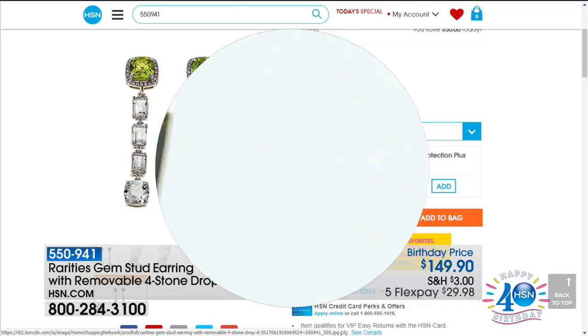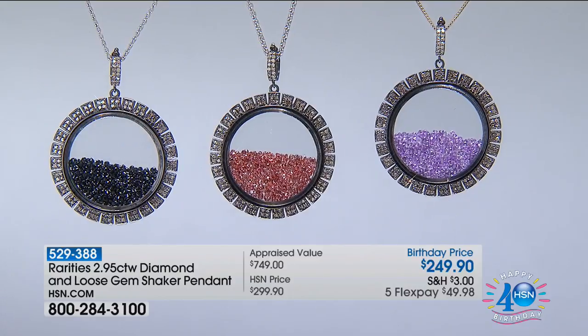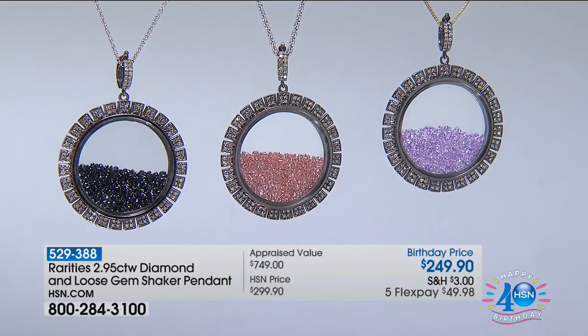That was like the best investment I ever made. We're not going to have a full presentation — we just wanted to give you a sneak peek. But we're going to move into our shaker pendants.